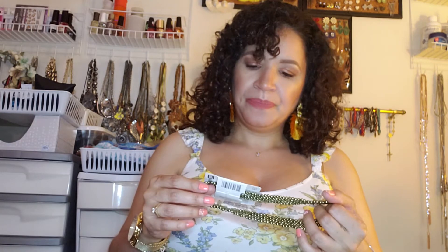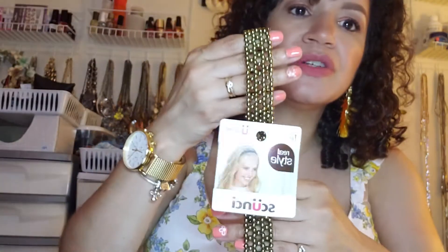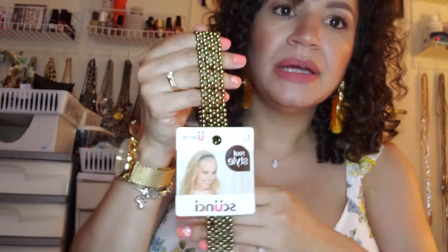They also had these headbands by Scrunchie. I think they had them in black, this bronze color, and silver. I picked it up in bronze because it's a color I'd use more. I love headbands and I was so happy they had these.